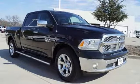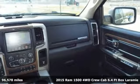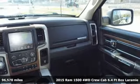Here's a 2015 Ram 1500. Work hard and look good doing it, and get ready for an impressive combination of features.